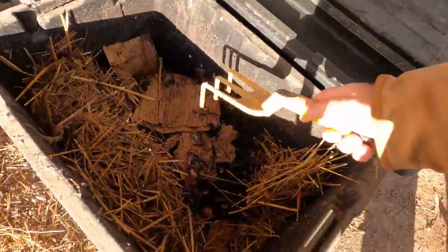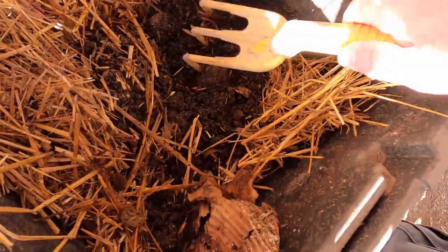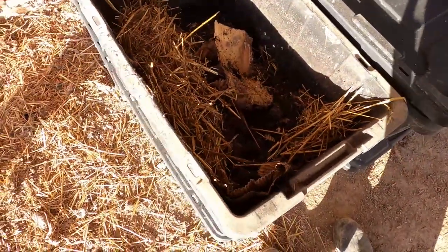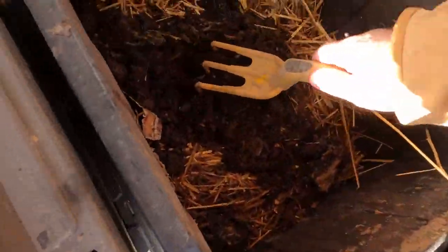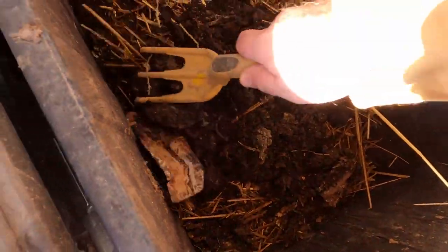Alright, there we go. You can see the worms have probably migrated down. Yeah, there they are. They're doing alright. I'm going to add more worms, I think, because this is starting to dry out — they're not getting to it fast enough. Where'd you guys go? There you are. They're getting there, they're getting mixed in.